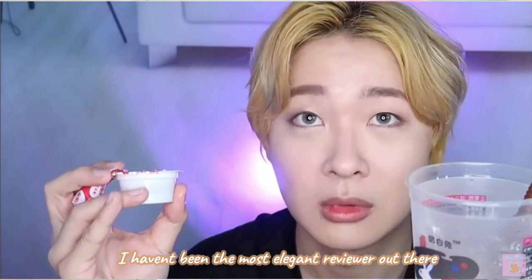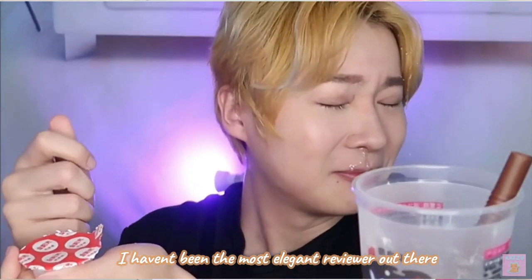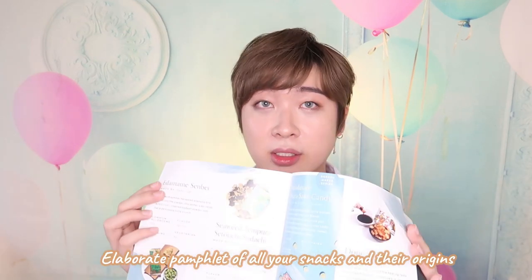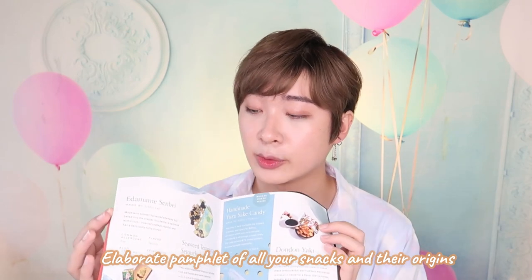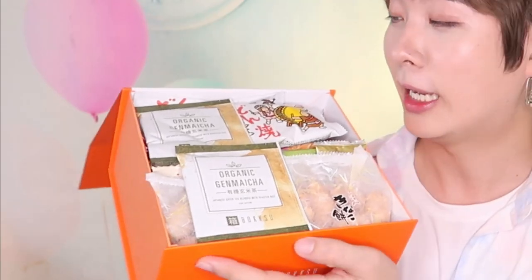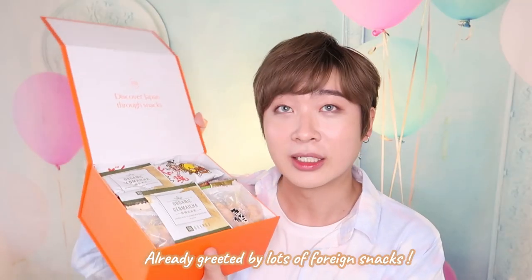I'm going to start opening the box and I'm so excited. As you know per my track record I have been the most elegant kind of reviewer, so I may not be the best at reviewing things. So I'm just going to open. Okay, so there is the Seasons of Japan booklet. They are so elaborate — they give you like whatever's inside, like the candies, the snacks, where they're from, what they're made of. Look at this guys — I already see some things that I have no idea what they are.